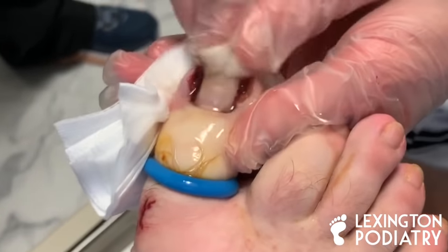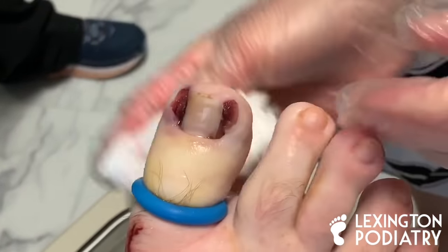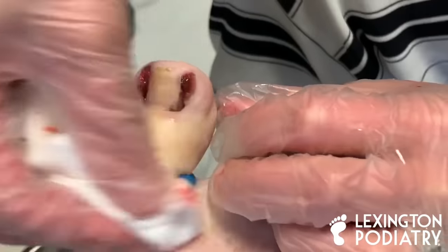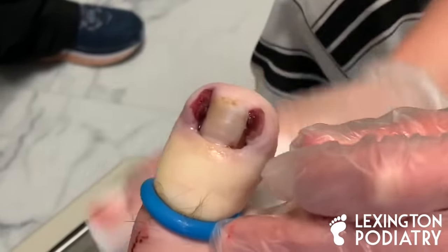It does seem like every time we do these videos I am wearing white pants. So for everybody that wants to comment about my white pants — it's not a blood bath down here. It's a toe.